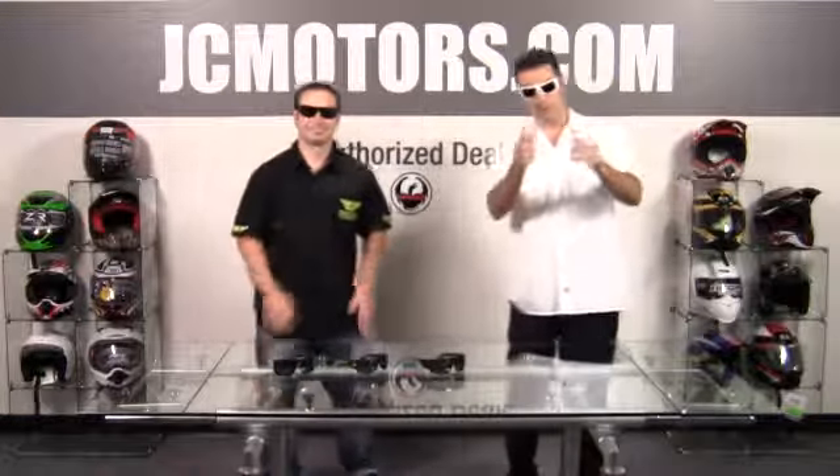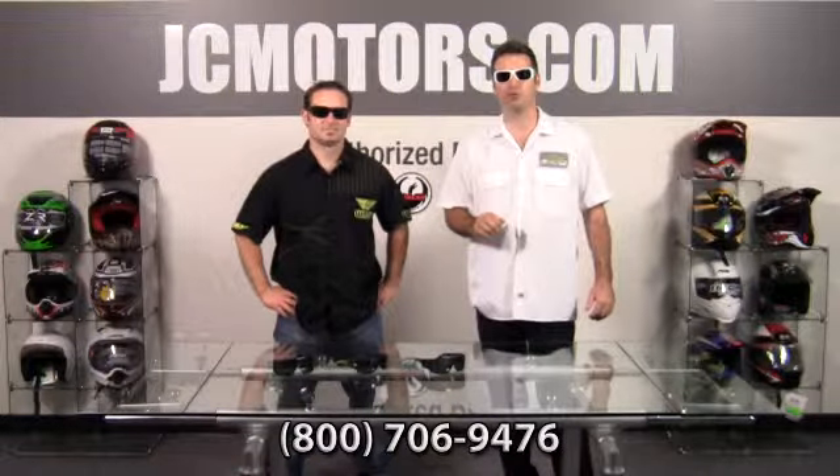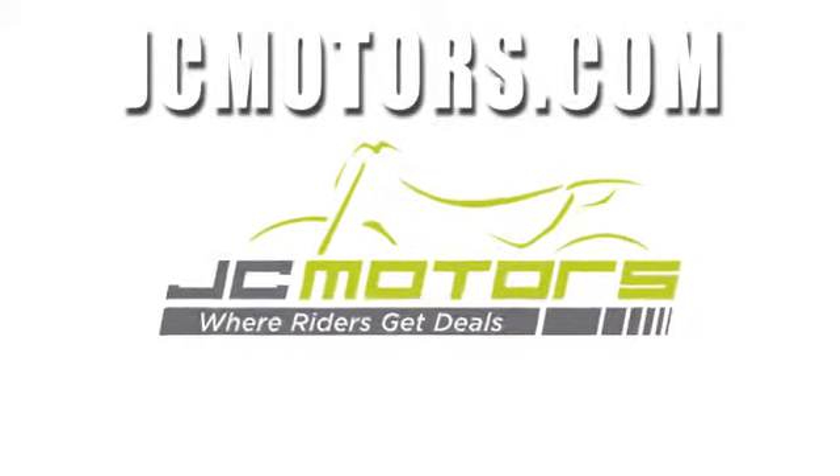Thanks, Joe. And just remember that those prices are retail prices — you'll find a lot better price at jcmotors.com. We welcome all your questions. Call us at 800-706-9476 or go to jcmotors.com, get live support, and you'll find out why J.C. Motors is where riders get deals.